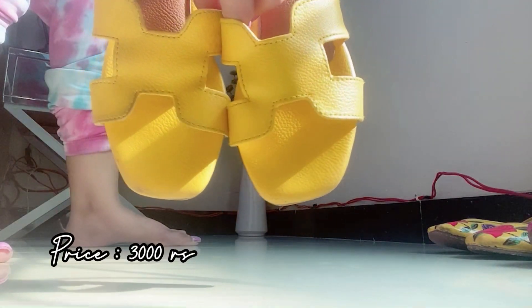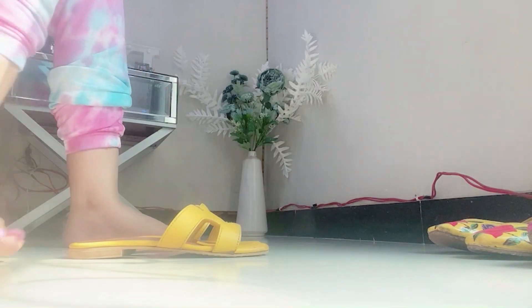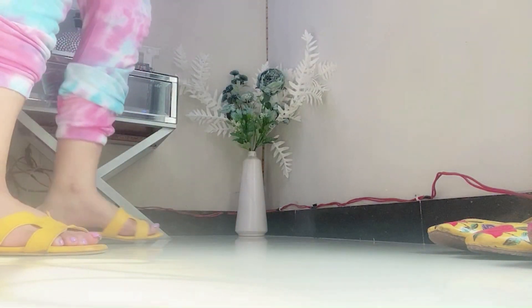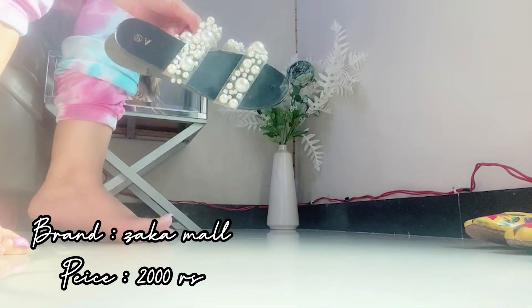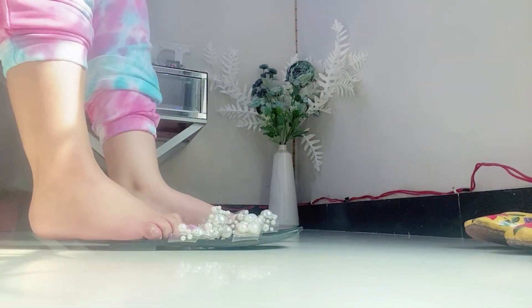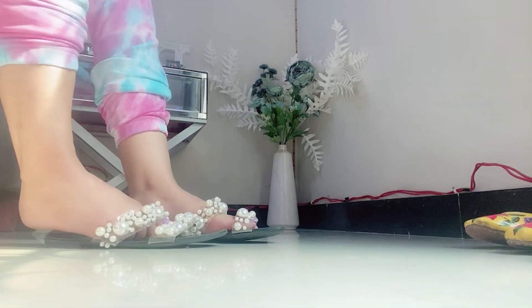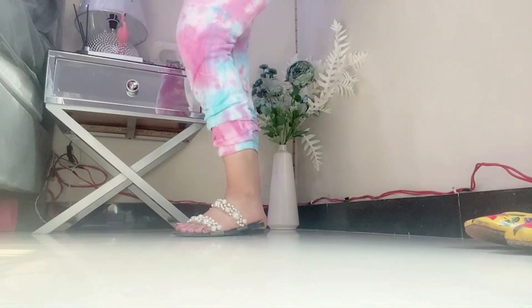I have this very vibrant yellow color chappal and the price of this chappal is 2000 rupees. These chappals are very comfortable and they look very pretty as well.